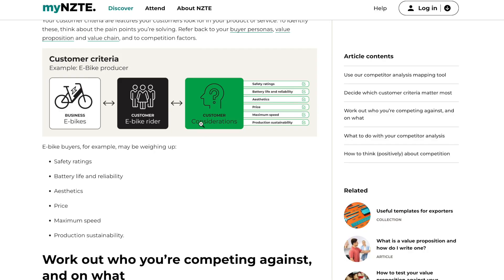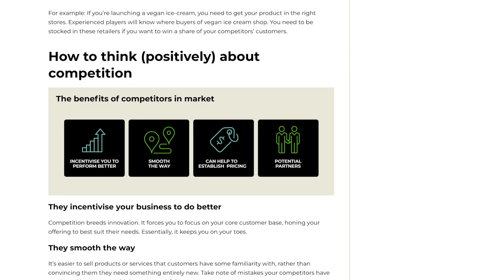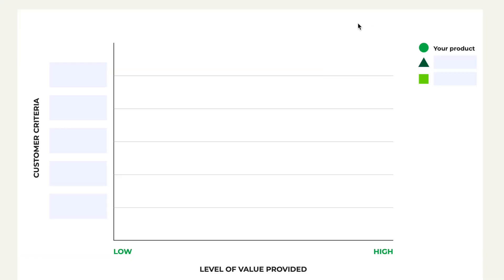After testing what they could charge, they were able to get three times as much as their competition and walk away with a healthy margin. Remember, prices change and there are price tracking tools available to stay on top of them and compete. If you're looking to do competitor pricing analysis, NZTE has loads of useful information on mynzte.govt.nz, as well as a competitive position mapping tool you can use.